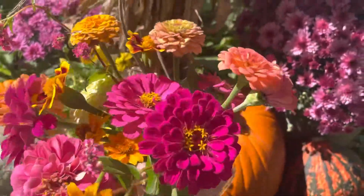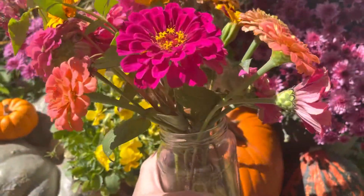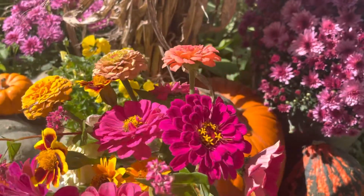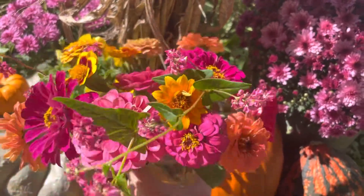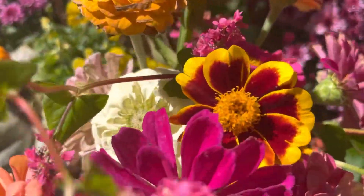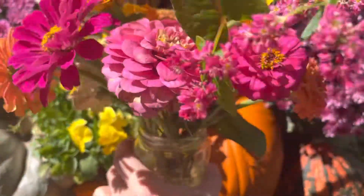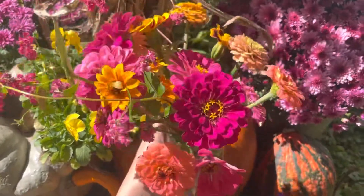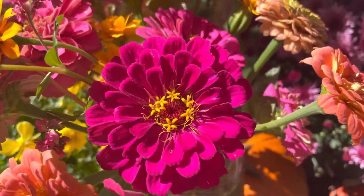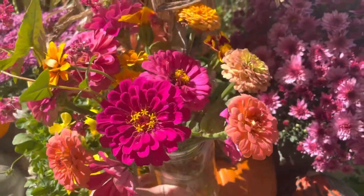That's what we've got going in October. I don't know how much longer we'll have the zinnias for though — maybe just this week. Marigold. Look at that color. Very happy to have it.